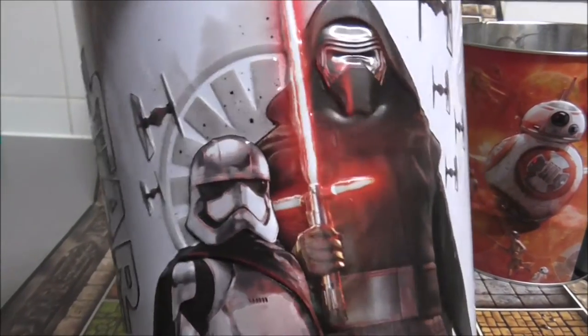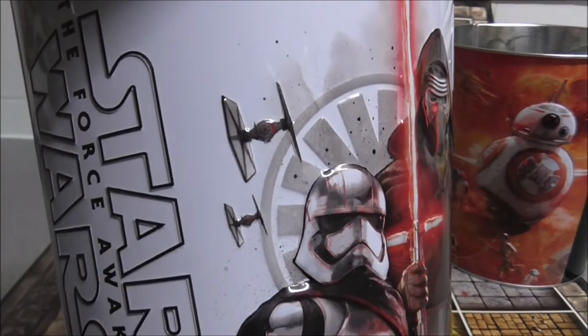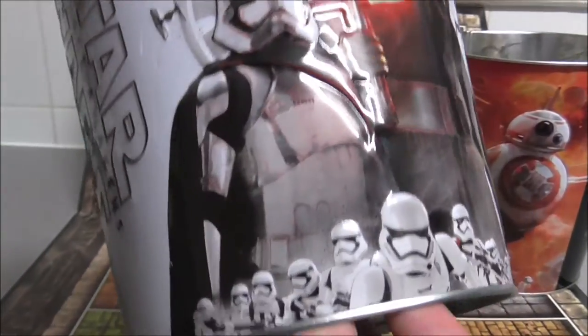The second one features Kylo Ren, Captain Phasma, a couple of TIE Fighters, and some Storm Troopers at the bottom.